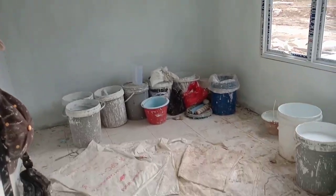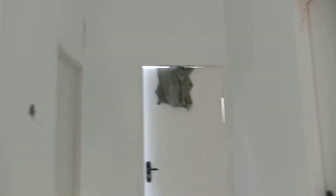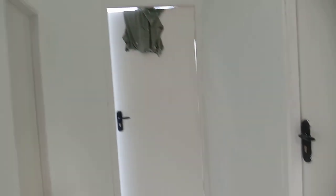Pintu sudah terpasang, tinggal bagian depan saja yang belum. Jendela sudah terpasang. Pintu-pintu di seluruh bagian rumah sudah terpasang.